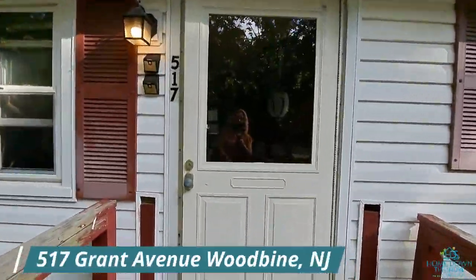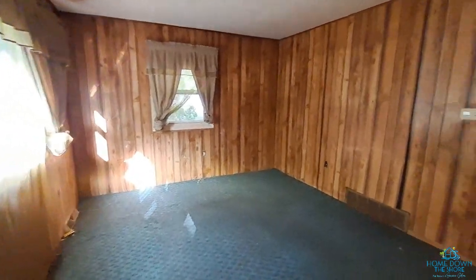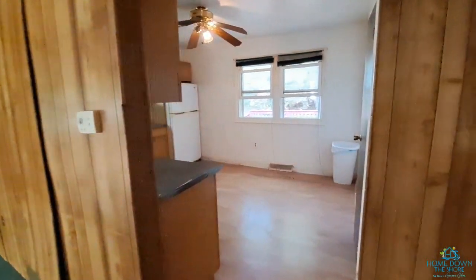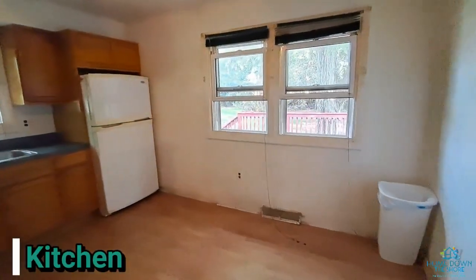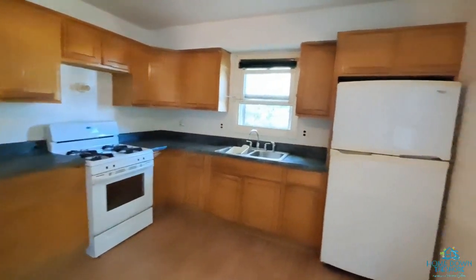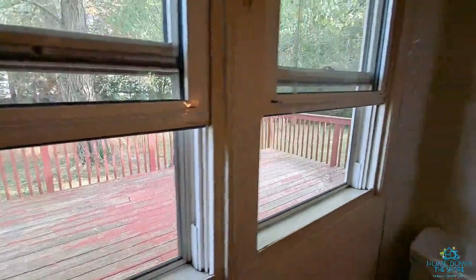Okay, we're here at 517 Grant Avenue. You enter a little living room — it does have paneling on the walls, and this is the only room with carpet, which you'll probably want to replace, but it's a nice size. Into the kitchen — it's oil heat here. I'm looking out at the backyard; it's a very nice backyard. It does have a coat closet or a pantry in here.